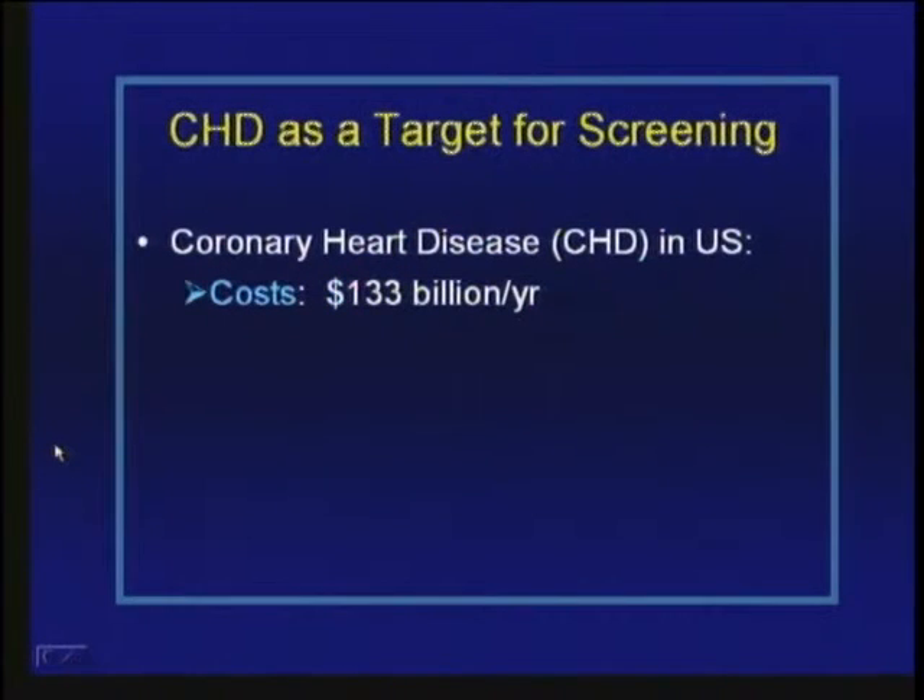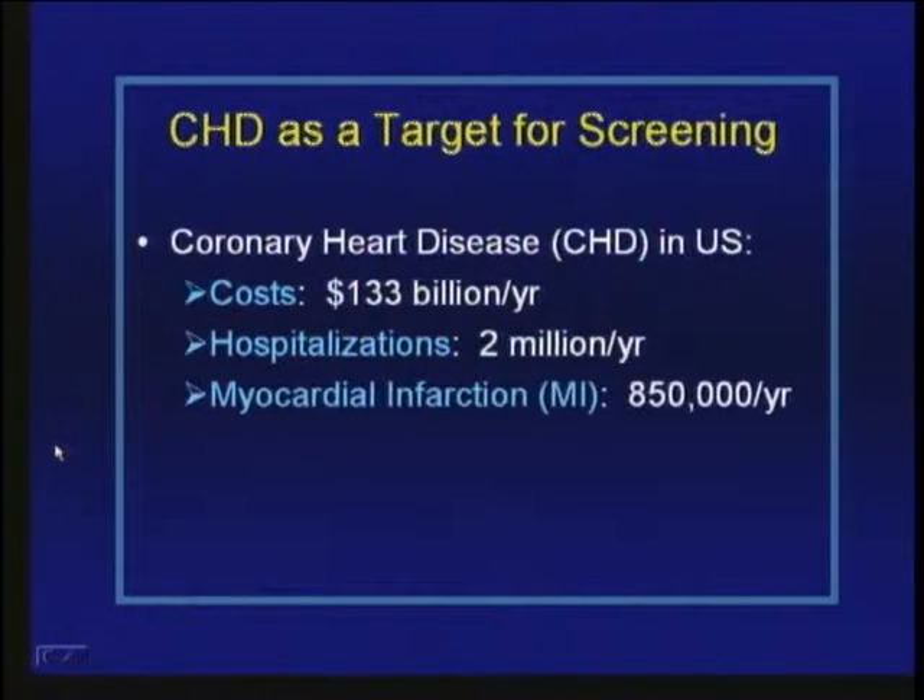Why is coronary heart disease an important target for screening in people who haven't yet developed the disease? There's a tremendous economic cost — about $133 billion per year in the U.S. It accounts for over 2 million hospitalizations per year, about 850,000 myocardial infarctions, and about 660,000 deaths per year attributable to coronary heart disease. Even though absolute rates of cardiovascular death have been decreasing over the last 40 years, it's still the number one cause of death in Americans, and it can attack people in their most productive years of life.